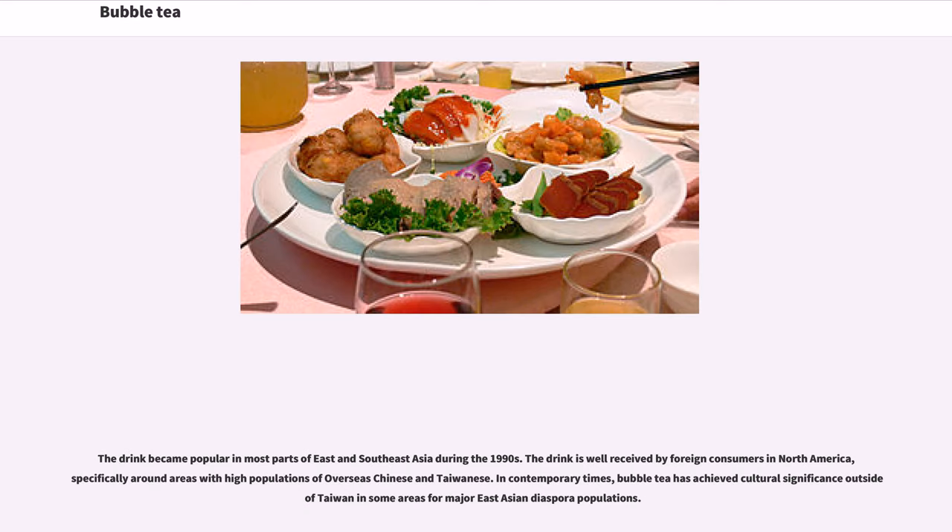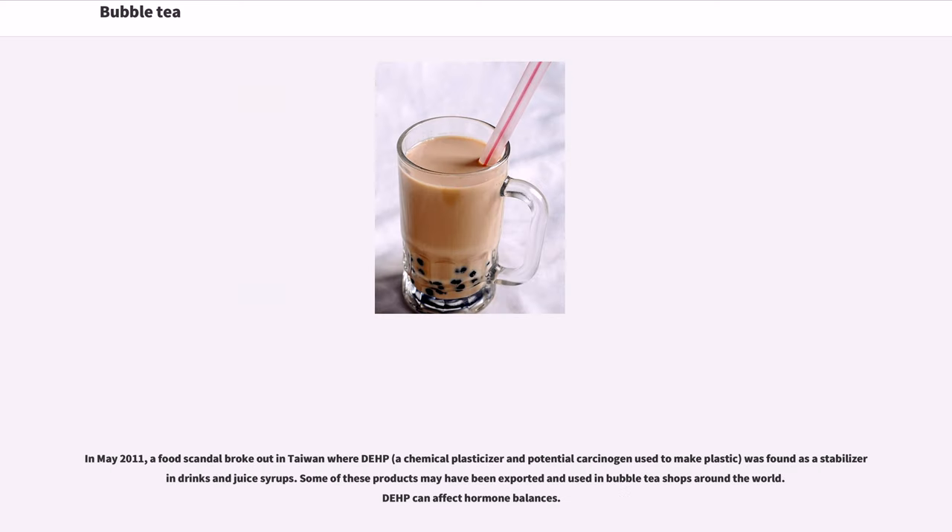The drink became popular in most parts of East and Southeast Asia during the 1990s and is well received by foreign consumers in North America, specifically around areas with high populations of overseas Chinese and Taiwanese. In contemporary times, bubble tea has achieved cultural significance outside of Taiwan in areas with major East Asian diaspora populations.